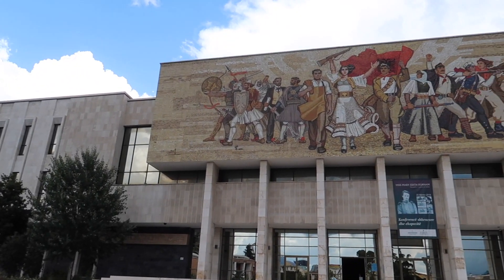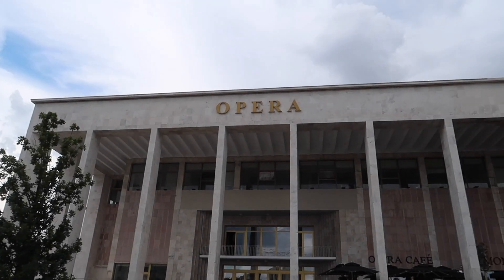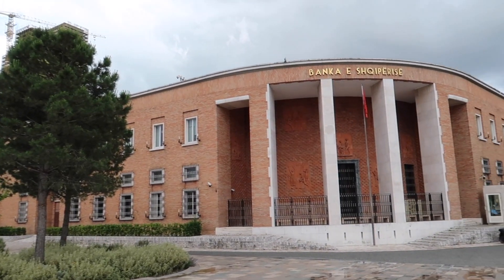This square is surrounded by some of the most famous cultural sites in Albania. Behind me you have the National History Museum. Over here you've got the Opera House and the Library, and then you also have the Bank of Albania. I really like how spacious it is in comparison to the busyness of the city. If you go about five minutes into Blloku, which is the main business area, it's a lot more crowded and noisy. Skanderbeg Square is definitely a must-visit if you're in Tirana for a couple of days.